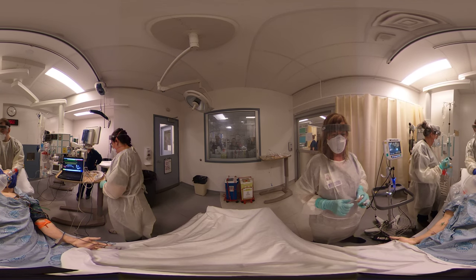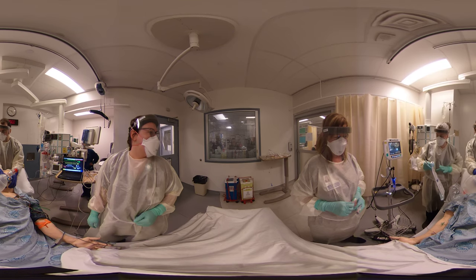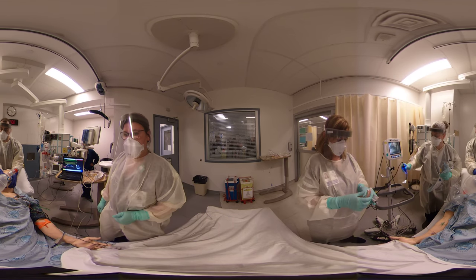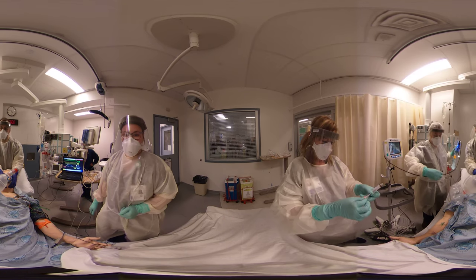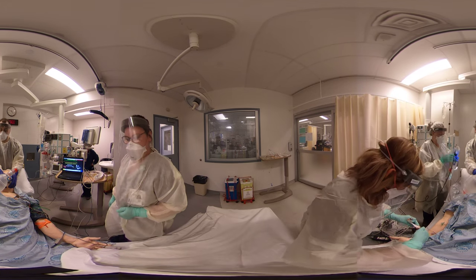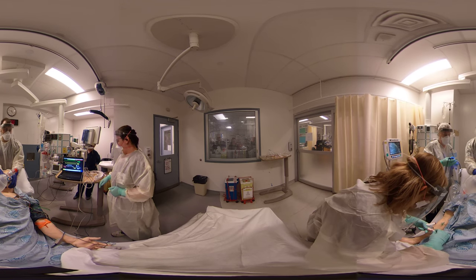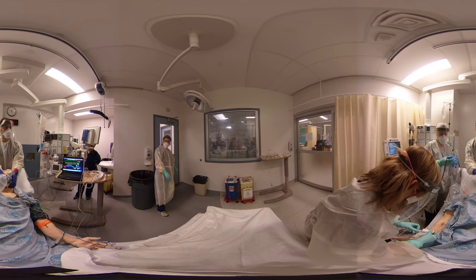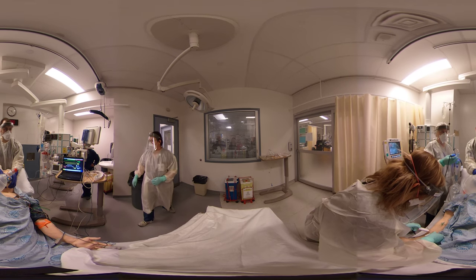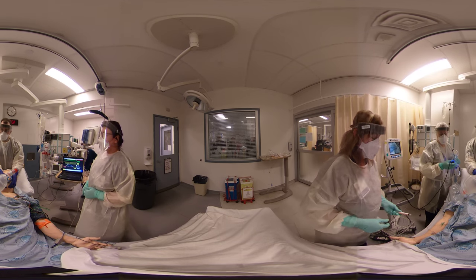Second IV there. We're at 92, so I'm pretty happy. We're ready to go. Carrie, you can go ahead and get the ketamine and immediately follow that with the rock. So 100 of ketamine and 120 of rock. Emily, can you watch the clock for me and let me know when 45 seconds is up? Let's start the timer. 100 of ketamine and 120 of rocuronium has just gone in.